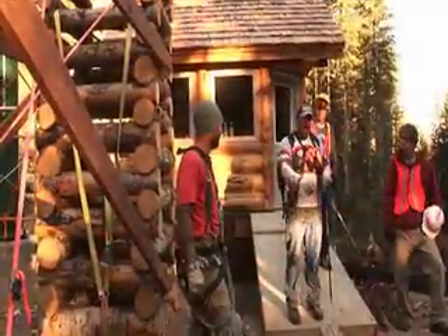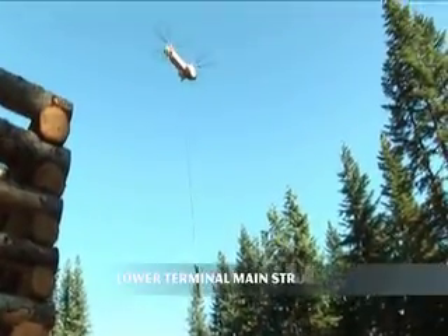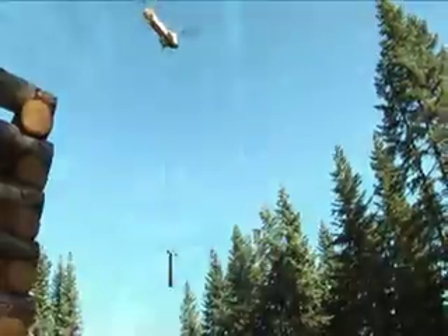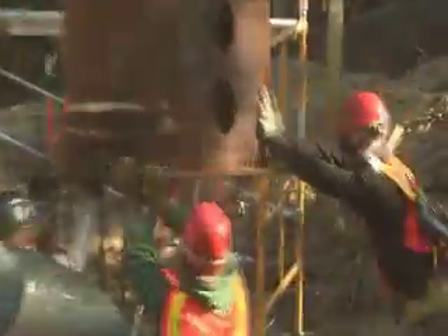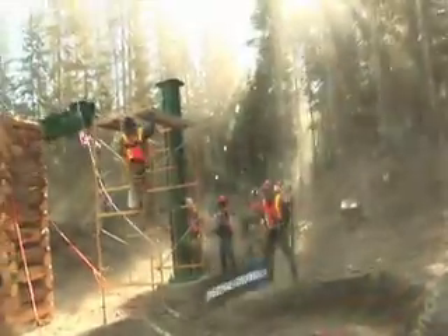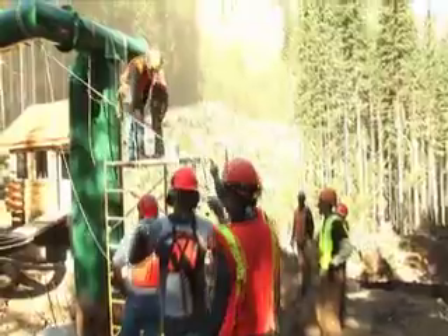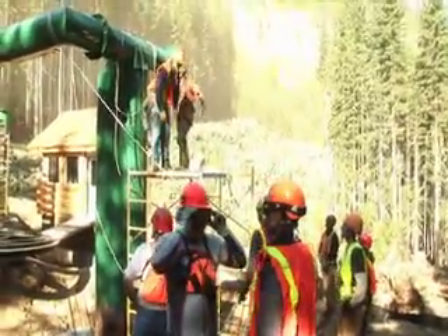This is going to be the toughest load for them right here. He can't see at all. He said it might be real wise to get water in there.